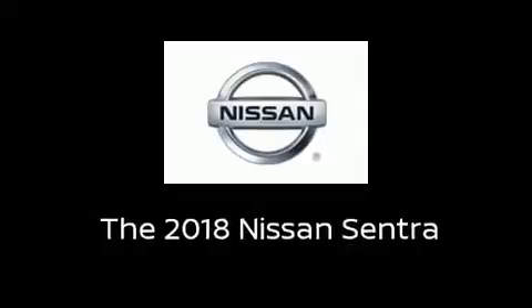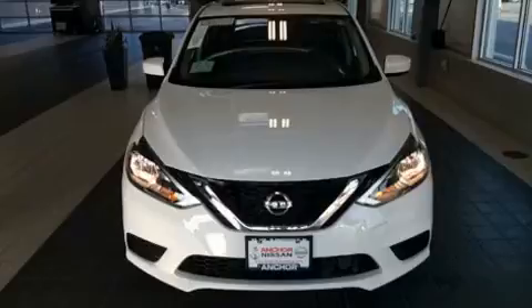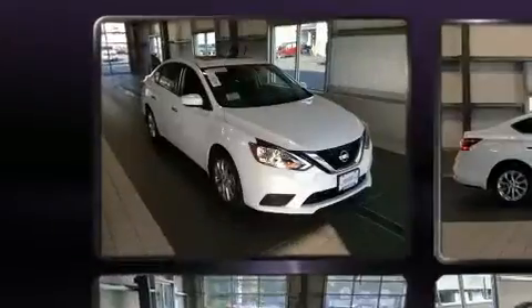Get excited about the 2018 Nissan Sentra. This four-door, five-passenger sedan offers the latest in technological innovation and style.